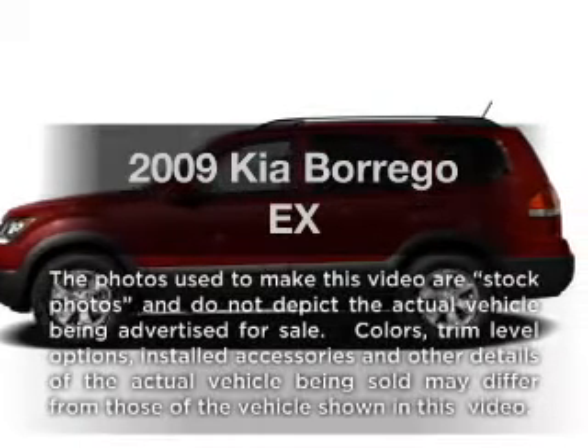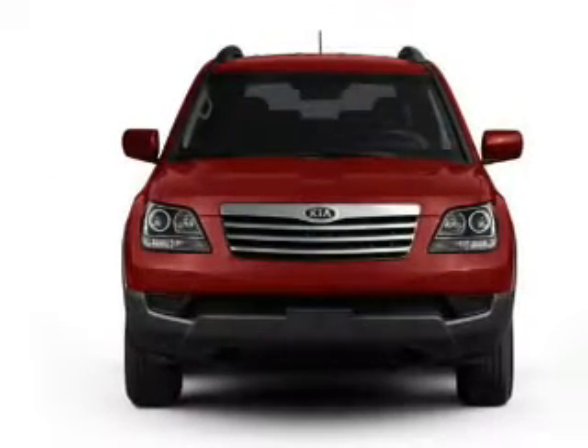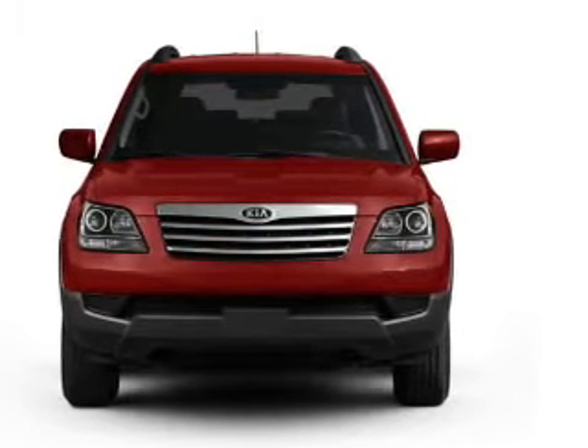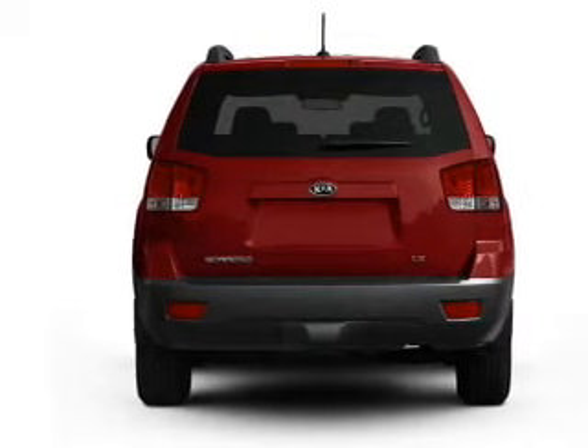Get noticed in this 2009 Kia Borrego. If you're looking for a first-rate auto, this one could be yours today. With a solid six-cylinder engine that responds smoothly to its five-speed automatic transmission, premium wheels lend a distinctive appearance.